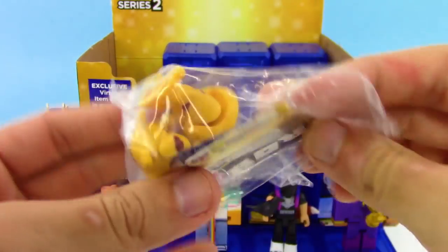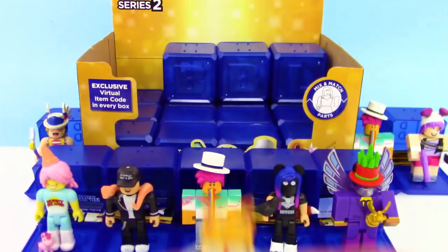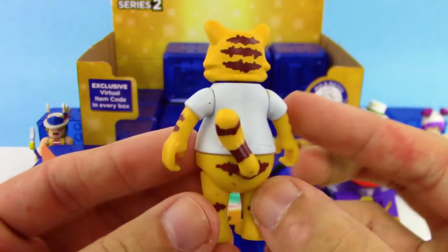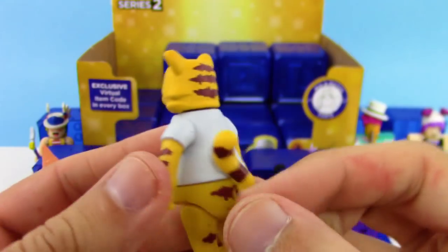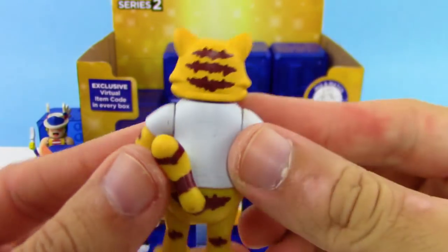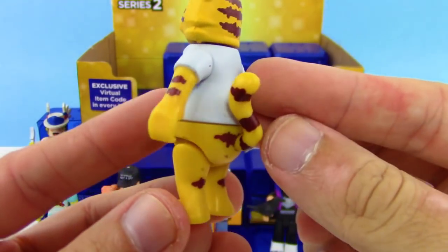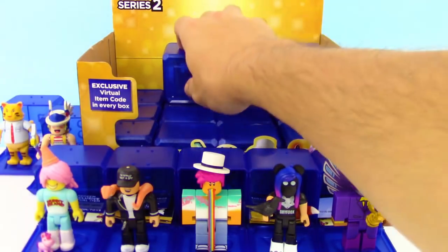We got a new one — looks like we got the Blue Collar Cat. Kind of unique looking character, just wearing like a little button-up shirt — just a cat wearing a tie and a button-up shirt, that is awesome. It feels different too, almost like a different material, maybe almost like wood or something.